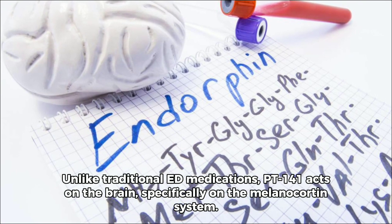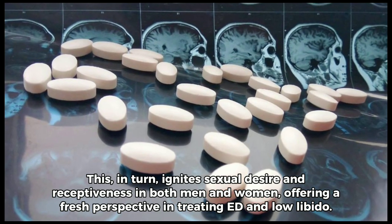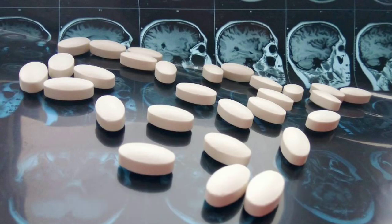Unlike traditional ED medications, PT-141 acts in the brain, specifically on the melanocortin system. This, in turn, ignites sexual desire and receptiveness in both men and women, offering a fresh perspective in treating ED and low libido.